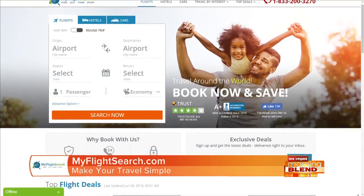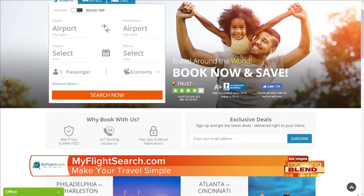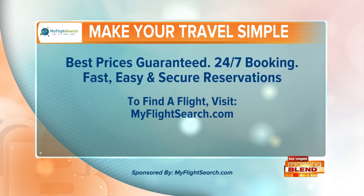Now that you've got your tips, all you need now is the trip. Get over to myflightsearch.com and book your summer travel now and find the lowest rates on flights, hotels, and rental cars. Myflightsearch.com — proud sponsor of the Morning Blend.